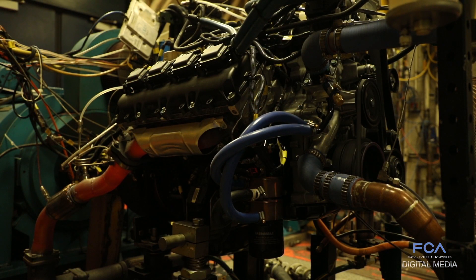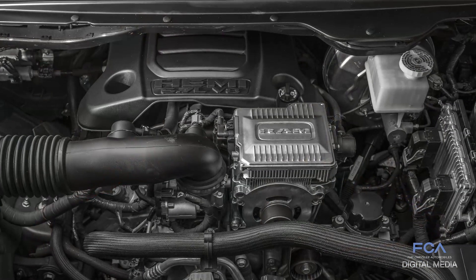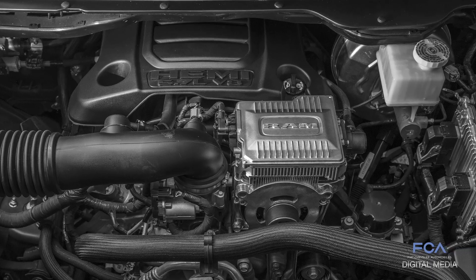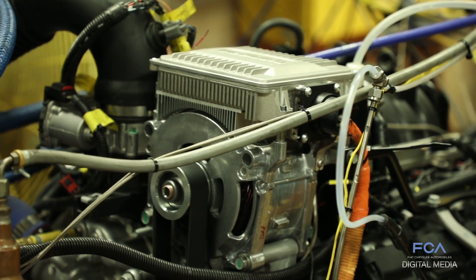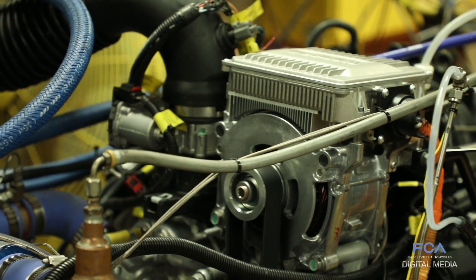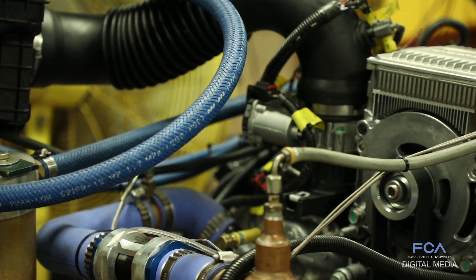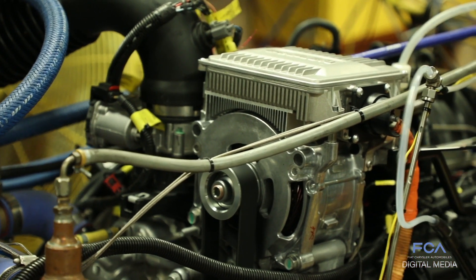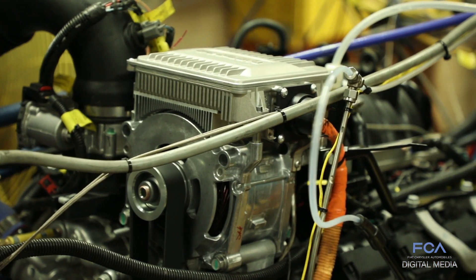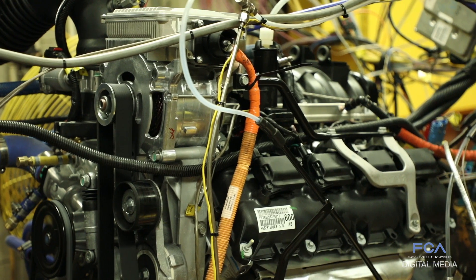Using the dynamometers in that fashion, we are able to simulate extreme conditions on the engine. Today we are testing a 5.7 Hemi engine with the optional e-torque system, capable of capturing energy during engine decelerations and storing it in the 48-volt battery pack.